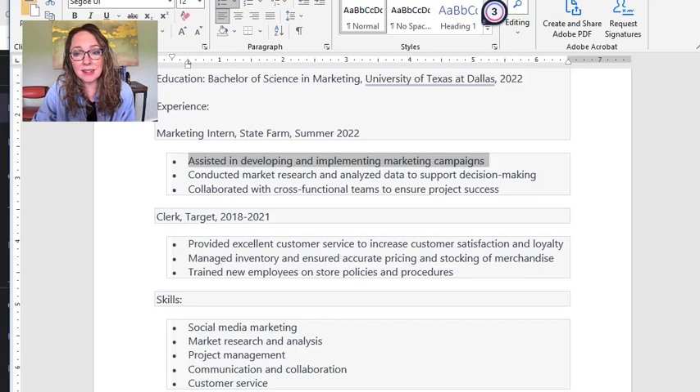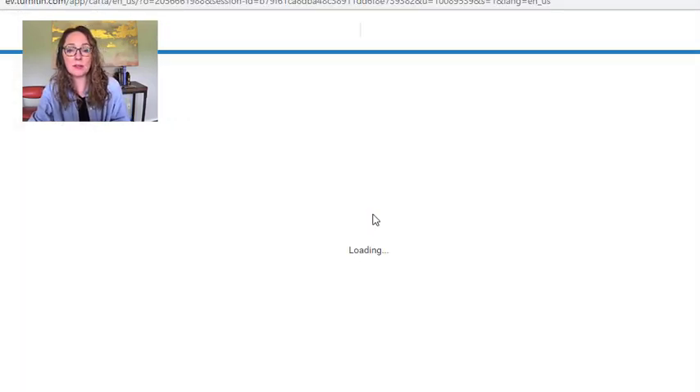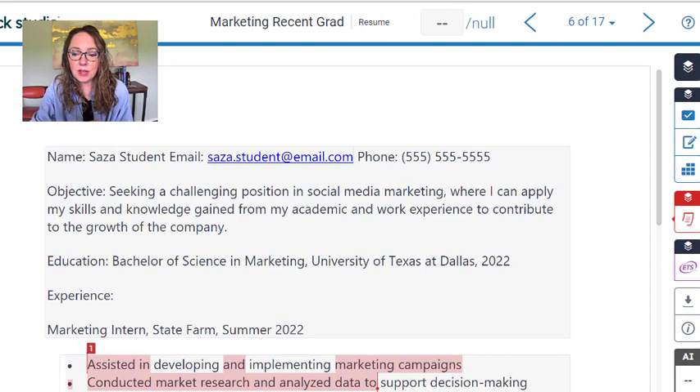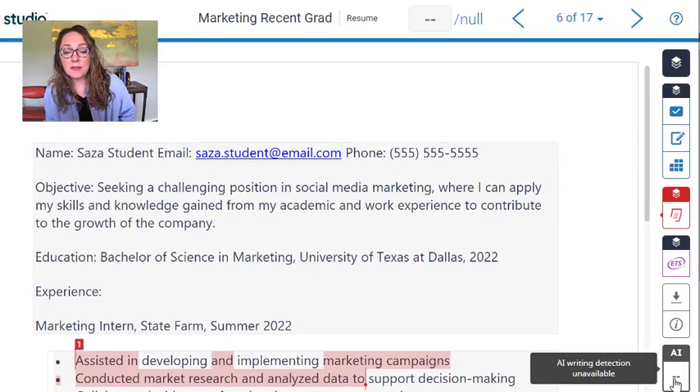So what about Turnitin? I have good news and bad news. Let me pull up one of the resumes — you'll see I ran through a bunch of these. It's given me a similarity score of 13%, but that similarity score does not include the AI detection. That is just the traditional similarity score. Now if you're a student, you will not see the AI box in the corner — you will if you're a faculty member. What I found pretty consistently, with both ChatGPT 3.5 and 4, is that Turnitin is not able to detect AI content in resumes.